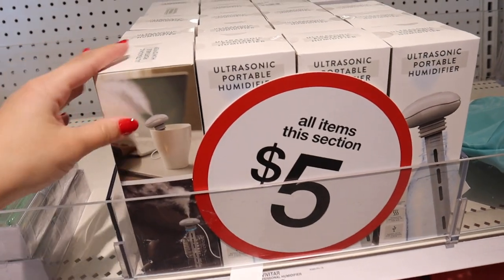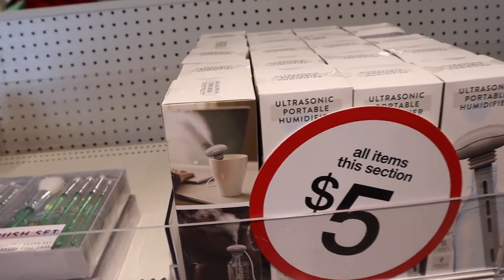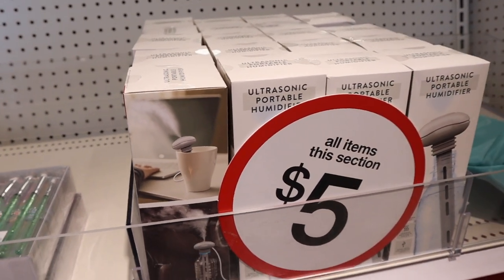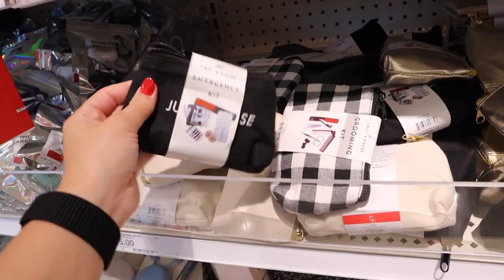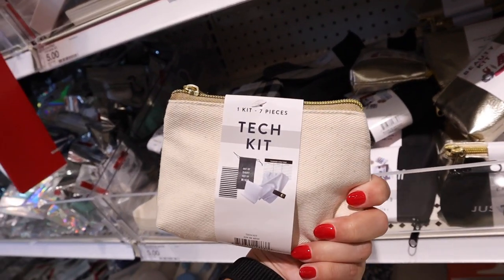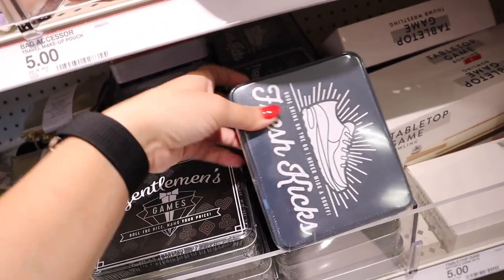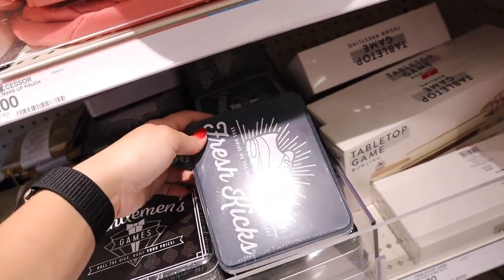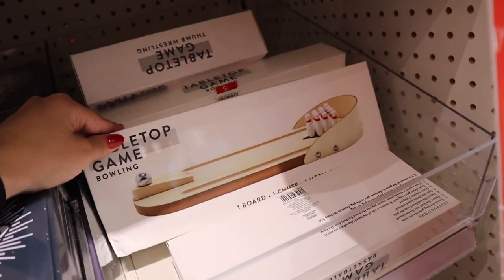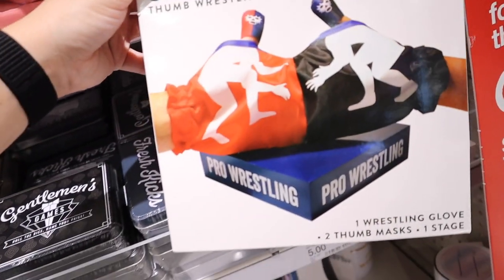There's a portable humidifier for five dollars — you stick it in a cup of hot water and it puts out steam, great for someone who works from home. They also have emergency kits geared towards women and men, an emergency tech kit, little games like Gentlemen's Games, and a neat little on-the-go shoe shine kit. There's also tabletop bowling for five dollars — Brian would get a lot of entertainment out of that. And there's tabletop basketball too!